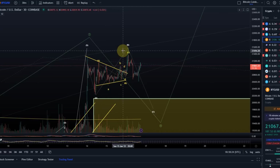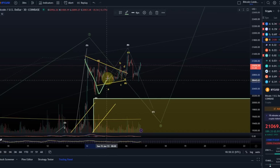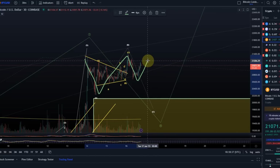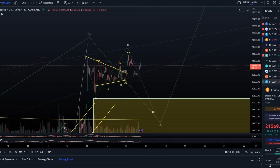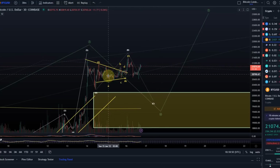It could even become a larger triangle, which is difficult, but if this sideways movement continues, this could have been an A wave, B wave of the triangle, C wave of the triangle, D wave of the triangle, and E wave of the triangle, and then we would rally. That's why, due to the sideways movement — because the market hasn't made up its mind yet — we have so many possibilities.